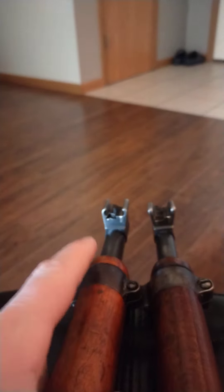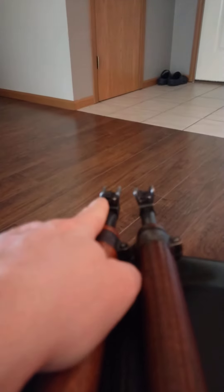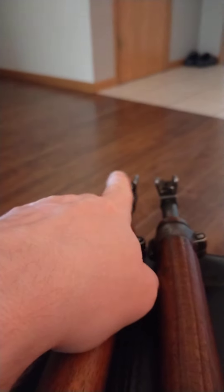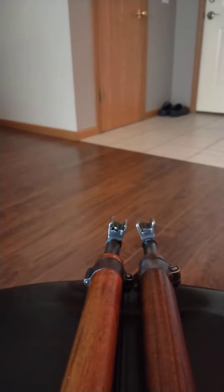I want to point out the differences on the front sight. The K31's winged front sight wings go inward, while the K11's go outward in a V shape.